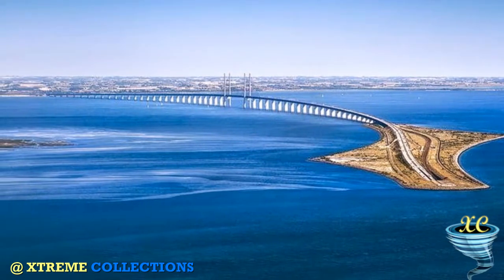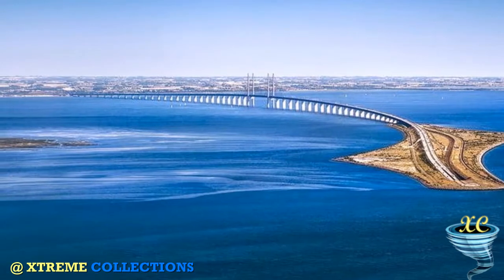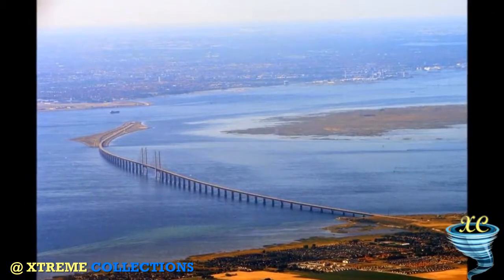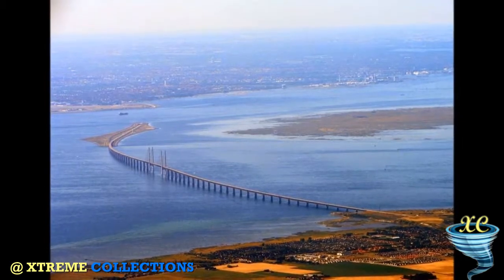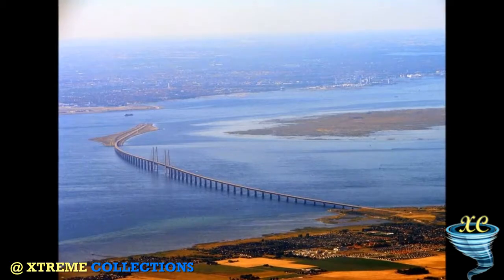The 7.8 km long cable-stayed bridge forms an important part of the fixed link between Denmark and Sweden, from the Swedish city of Malmö to Copenhagen Airport and the Danish capital. It connects the road and rail networks of the Scandinavian Peninsula with those of Central and Western Europe.